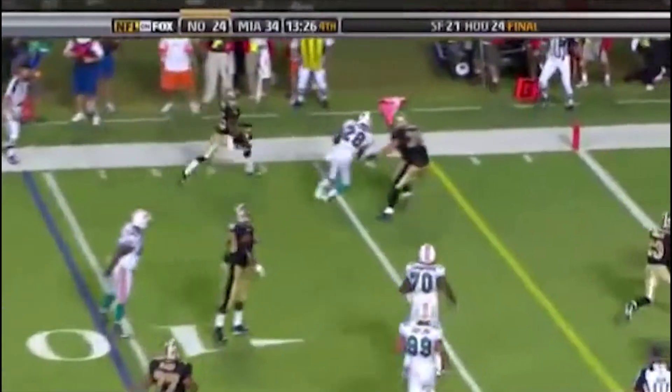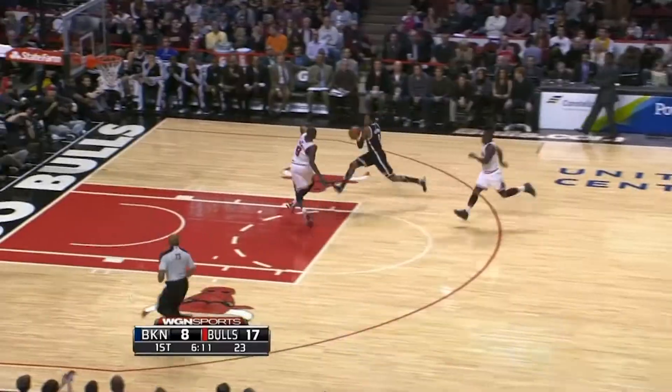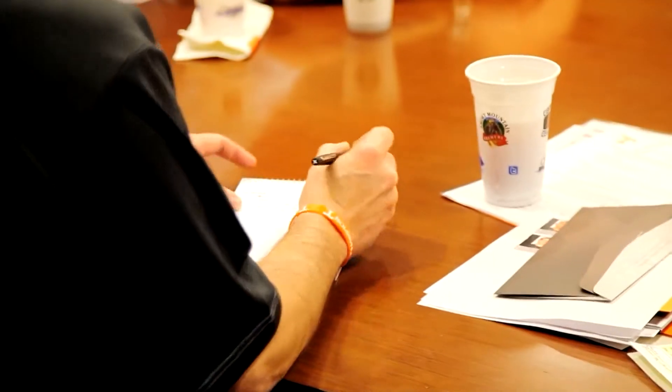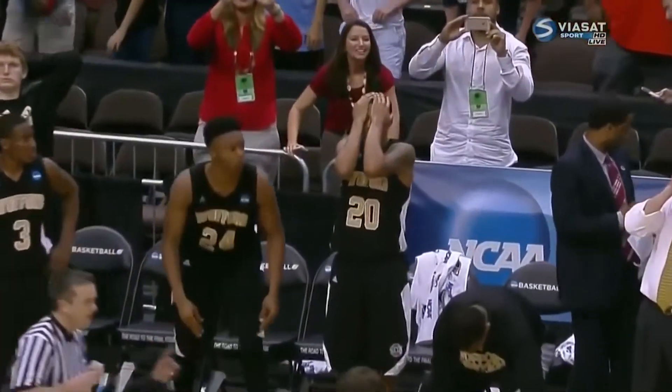The great Vince Lombardi once said football is a game of inches and the inches make the champion. In football and other sports, inches are gained by the athletes who are usually the fastest. Today I want to talk about the top five things that, in my opinion, are killing your sprinting speed and are also a big waste of time when it comes to training for speed and getting faster and more explosive.